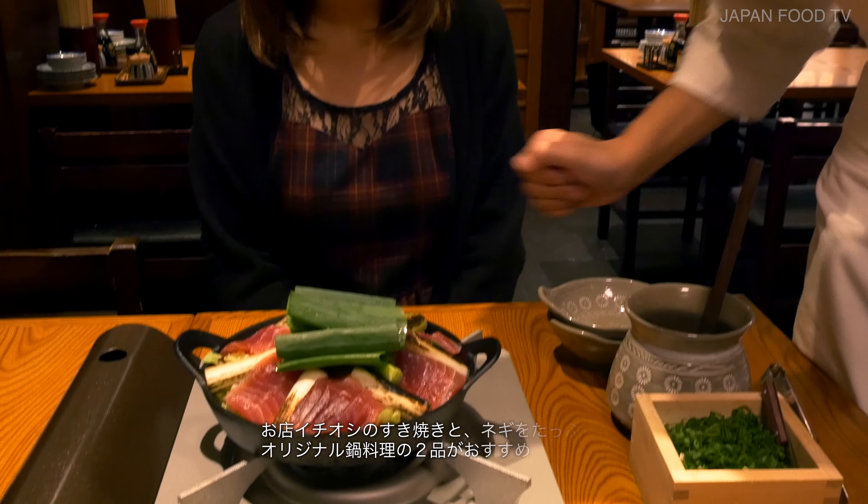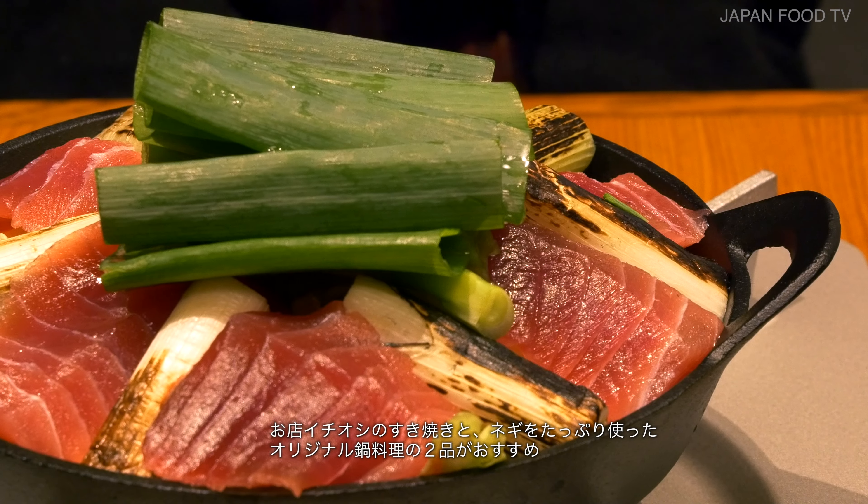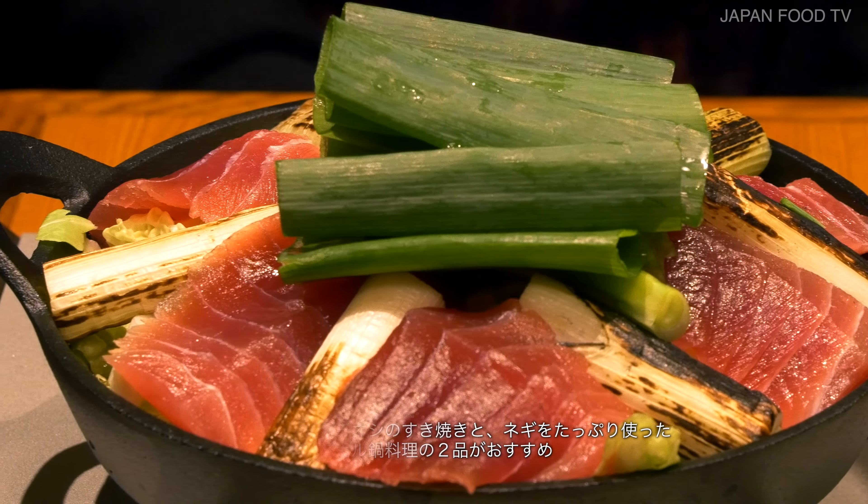Their recommendations are sukiyaki and their original hot pot dish, which has lots of spring onions in it.